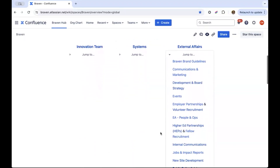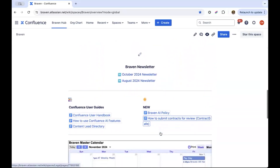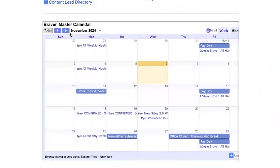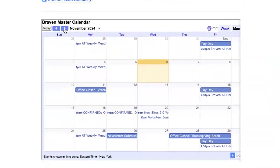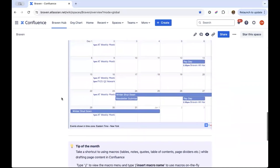All of these are hyperlinked to other Confluence pages or documentation across other platforms. As this is our one-stop shop, we embed things like our organization's calendar into the page simply by pasting the link. Employees can see what's upcoming really easily now.